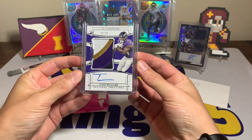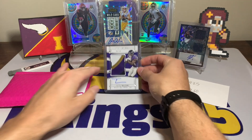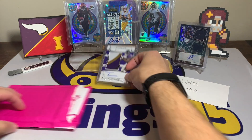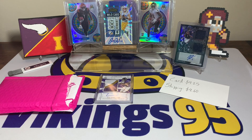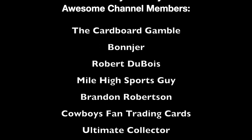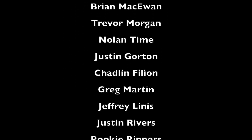There you have it — episode 124 of eBay Football Card of the Week: Tyson Williams multi-color patch RPA numbered out of 99. I don't think it's going to stay up long at that price. With that, I hope everyone has an awesome Saturday — thank you all so much for watching, I'll see you later!